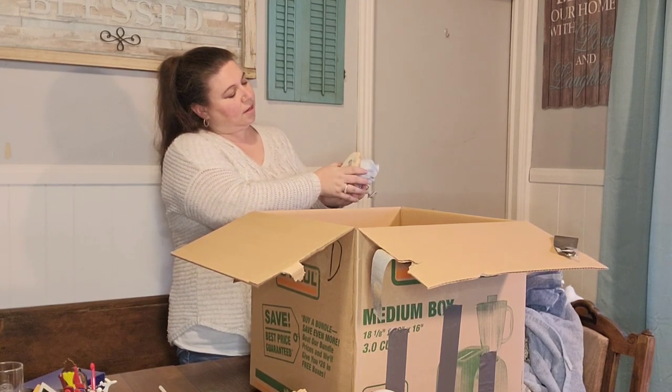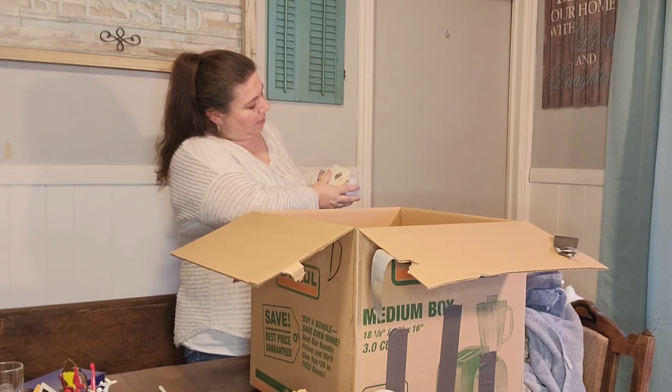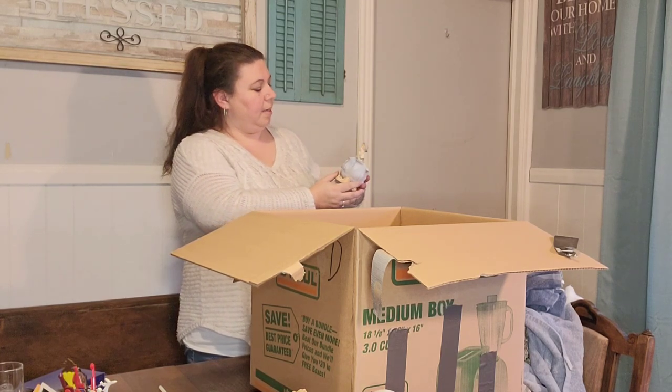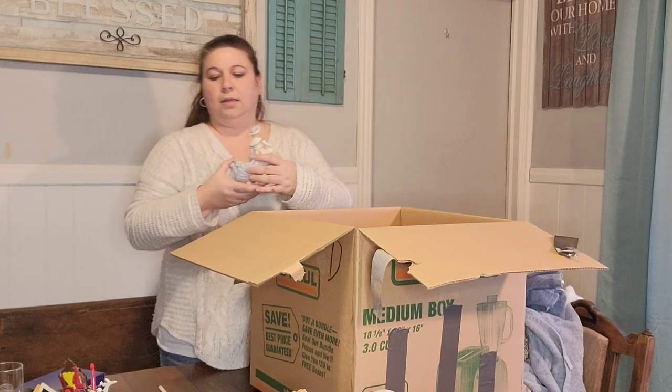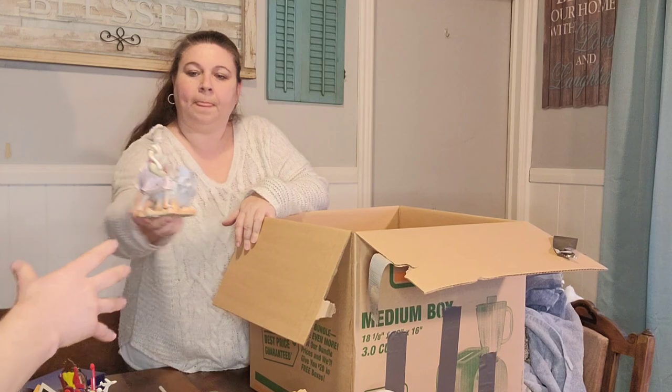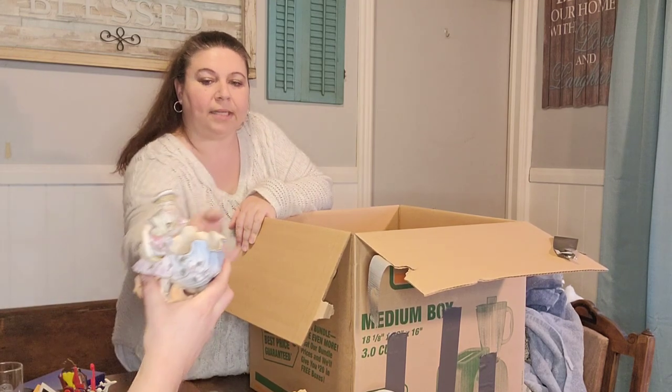This is another Ardalt piece made in Japan. This is really pretty — that goes with the colors. They're all like a together thing. It's a little planter.